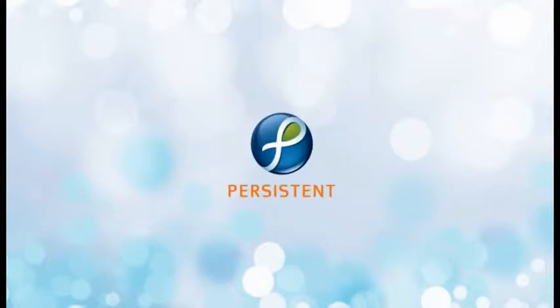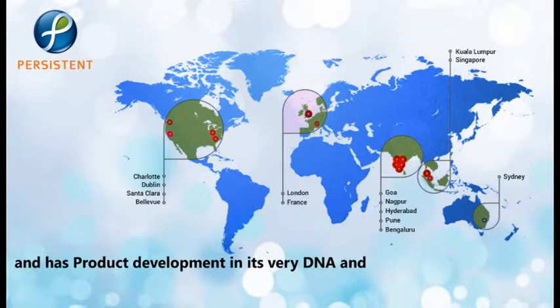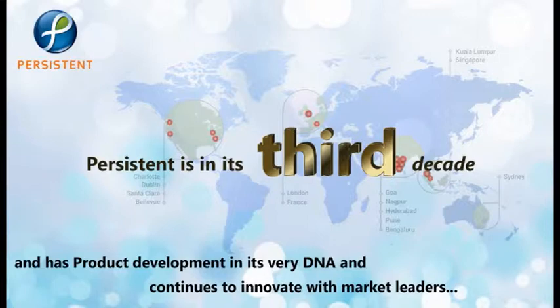Persistent Systems developed this Appian Google Glass demonstration as a partner of Google and Appian. Persistent Systems is a global IT company, which has product development in its very DNA and is in its third decade of innovating with market leaders in the tech sector.